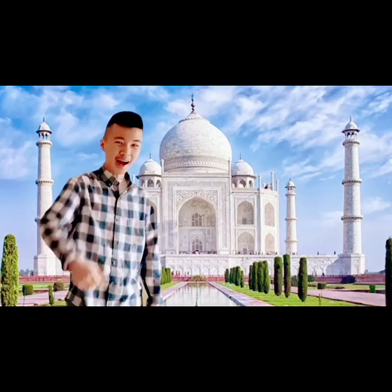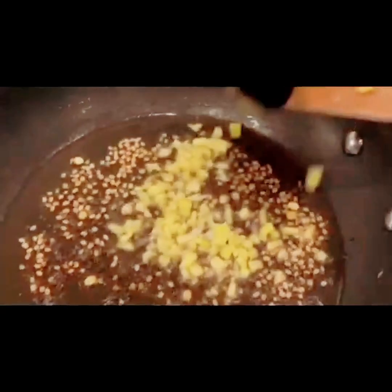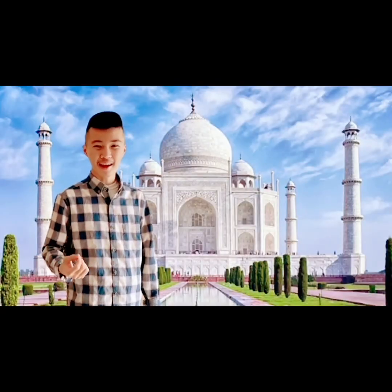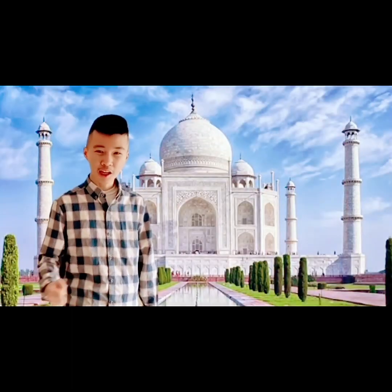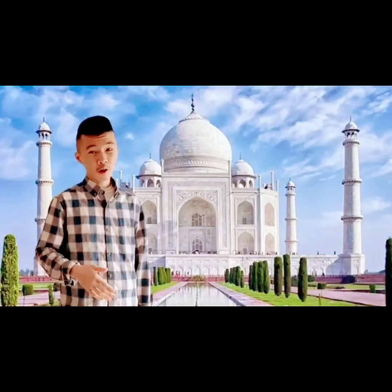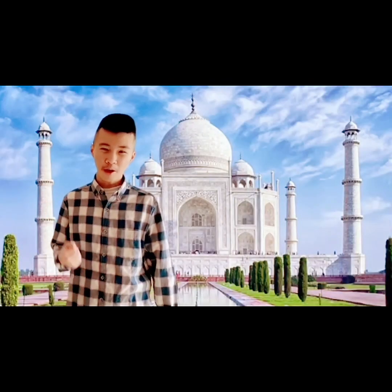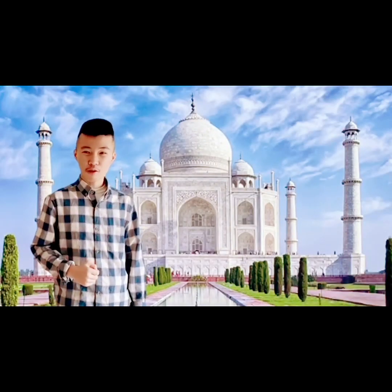At number 4, we have Dosa. Dosa is a South Indian dish made of lentil and rice batter — it is like a pancake but Indian. It can have a variety of fillings such as potato, onion, or cheese. Dosas are a popular breakfast food in India. So tell me, what filling would you like for your Dosa?